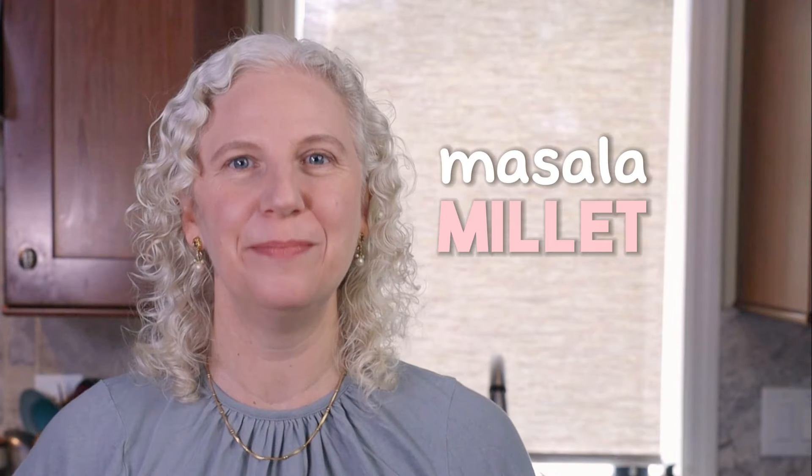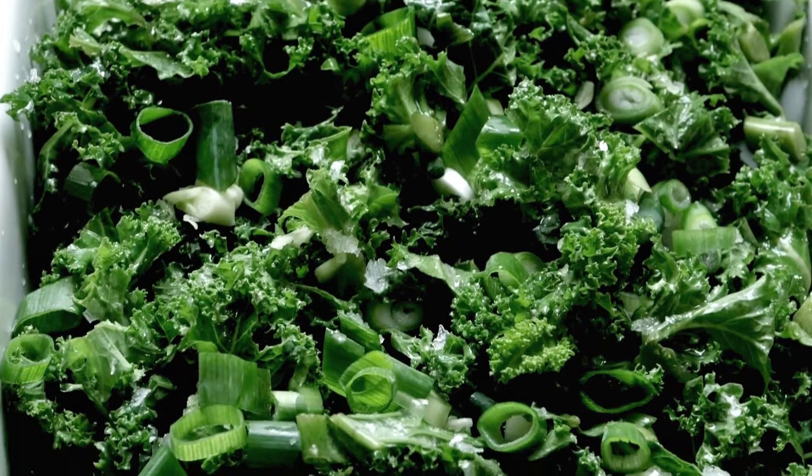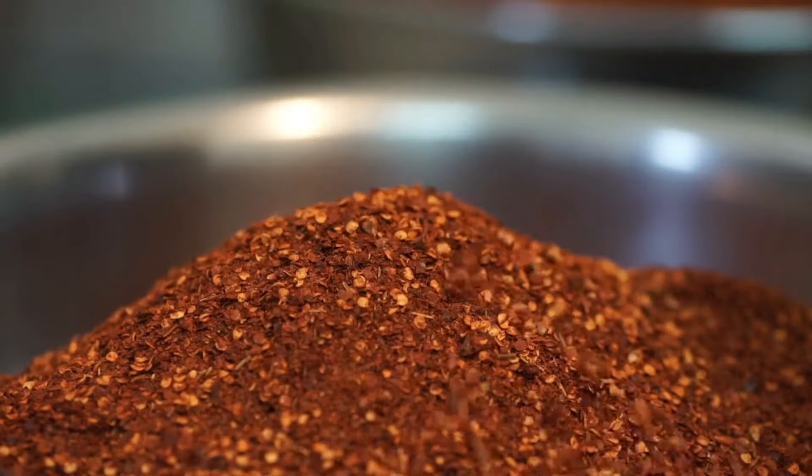Hi there and welcome to my kitchen. Today we're going to be making masala millet. Masala millet is rich in flavorful spices to support metabolism, as well as greens that support peristalsis for easier bowel movements. This dish is gently spiced with cardamom, which is a mucus destroyer, and a spice masala.